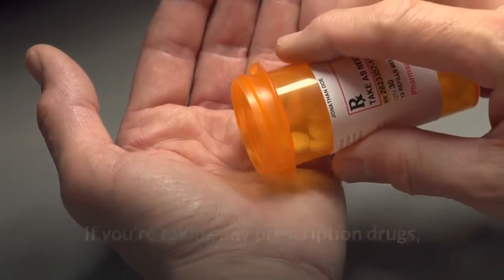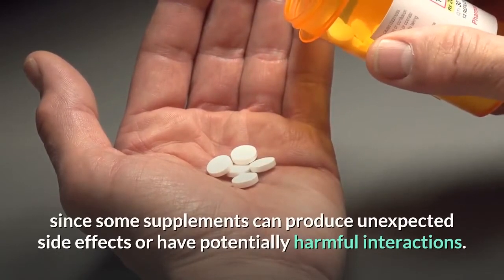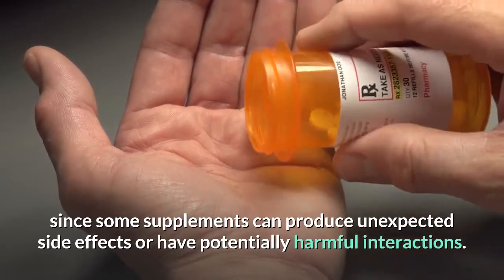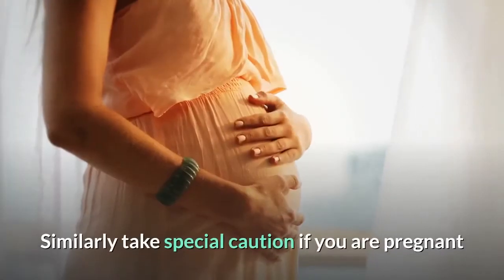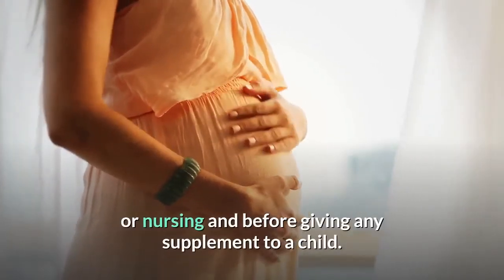Who should avoid it? If you're taking any prescription drugs, talk to your healthcare provider before drinking mushroom coffee, since some supplements can produce unexpected side effects or have potentially harmful interactions. Similarly, take special caution if you are pregnant or nursing, and before giving any supplement to a child.